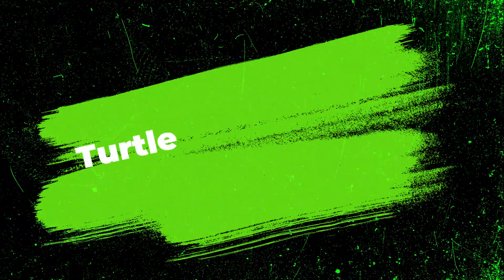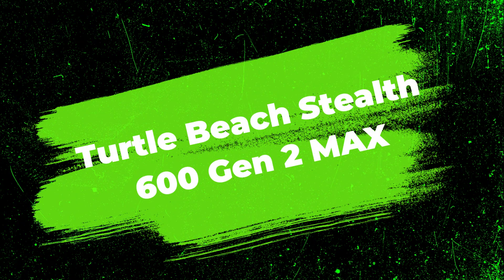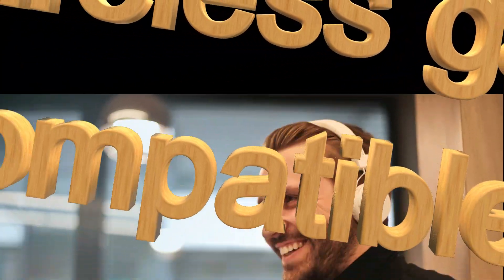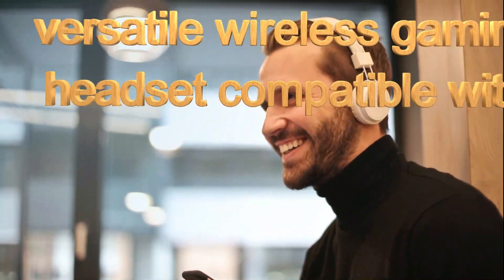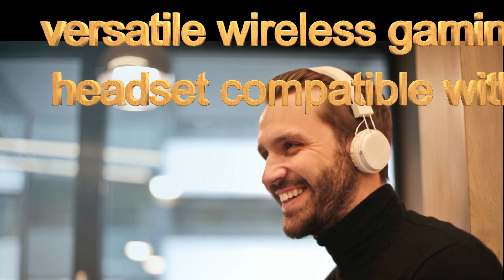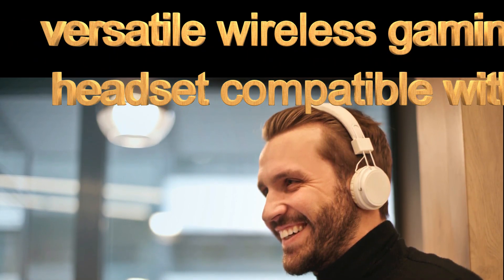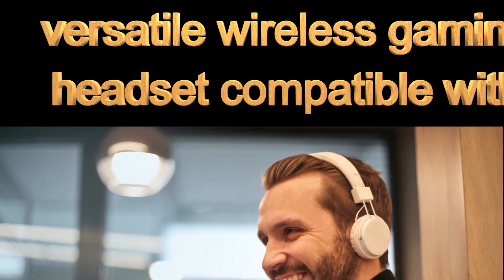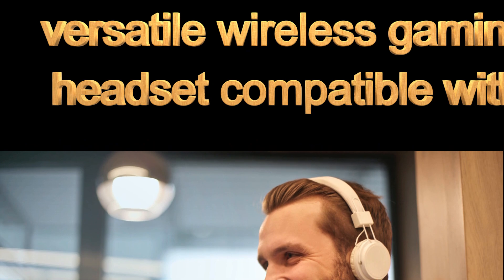Number one from my list is the Turtle Beach Stealth Gen 2 Max wireless gaming headset. It has too many features and factors that make it an efficient and amazing gaming headset. It's a versatile wireless gaming headset, compatible with gaming.